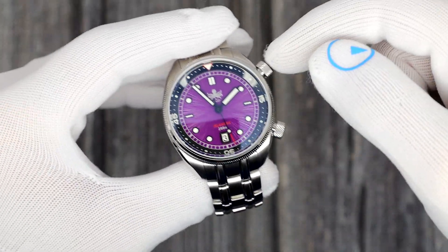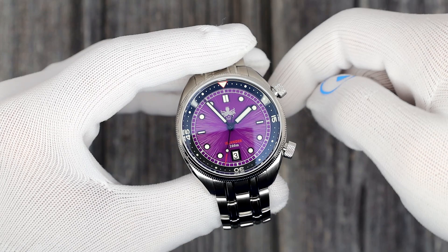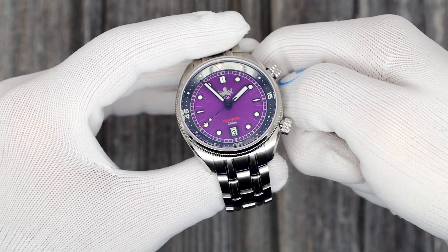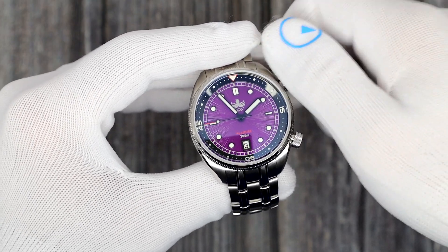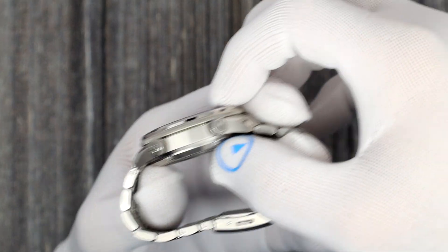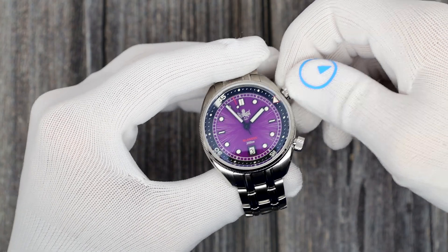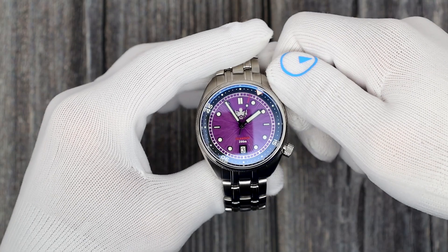It is the Eagle Ray, which is a compressor style — meaning it has two crowns and an inner rotating bezel. A true compressor watch. The term compressor comes from the 70s, where watches were watertight with a spring on the case back, and the deeper you went, the tighter the case back got. This is sealed with conventional O-ring technology. You have two screw-down crowns — one with the Phoebus logo and one with my logo. You can set the inner rotating bezel, push it back down and screw it down so it doesn't move.